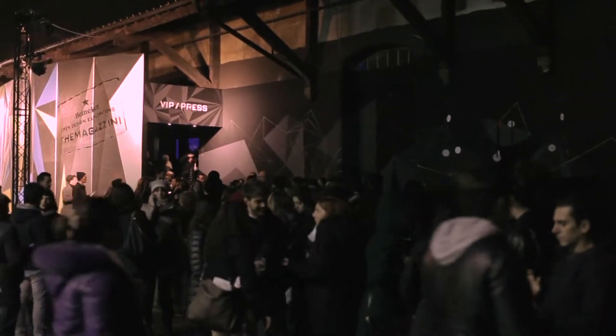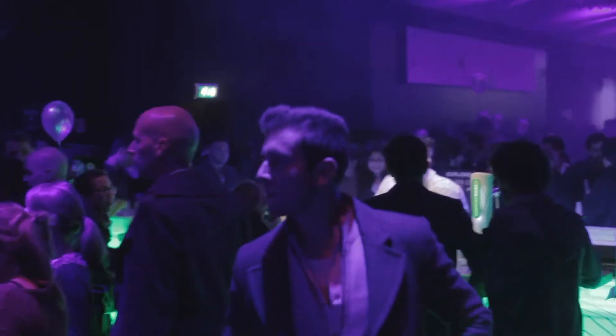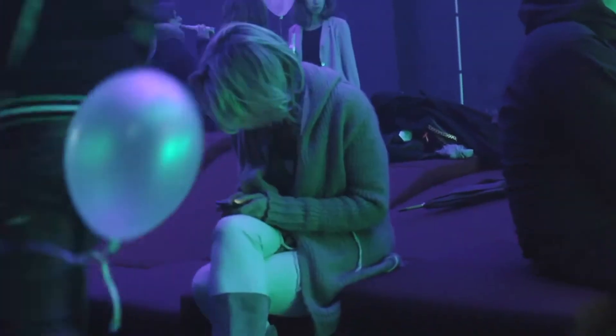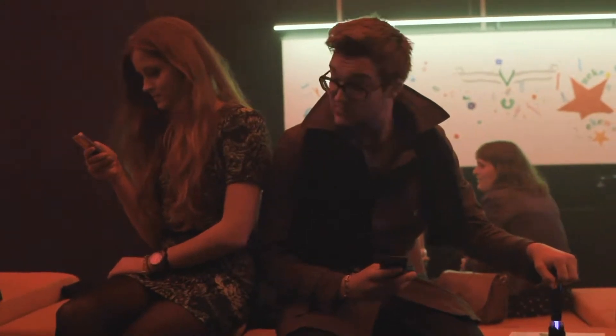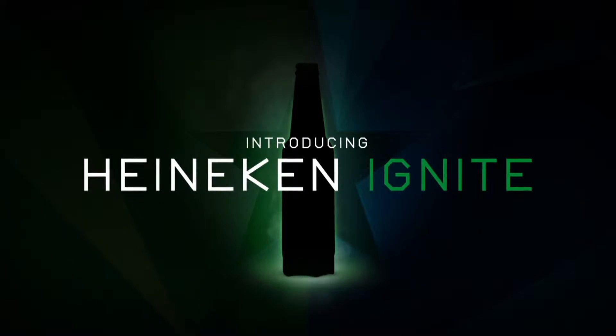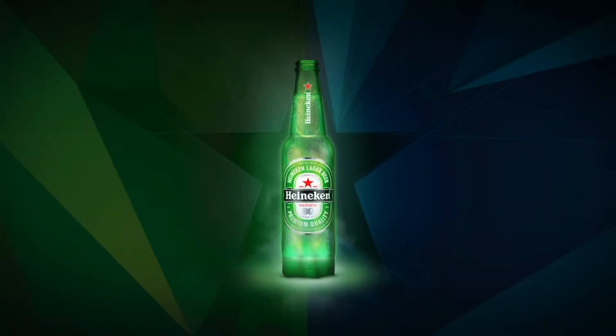Heineken searched for a way to connect people in clubs while keeping their product the centre of the night out. In Heineken's Lounge of the Future, during Milan Design Week, we got people to keep their phones in their pockets by surprising them with something completely new. Introducing Heineken Ignite, an interactive bottle that connects people to each other and the club.